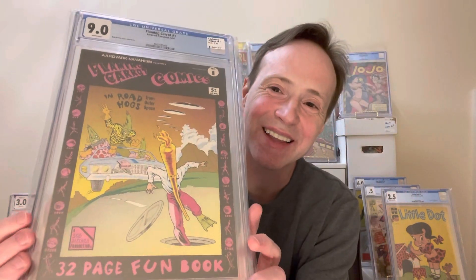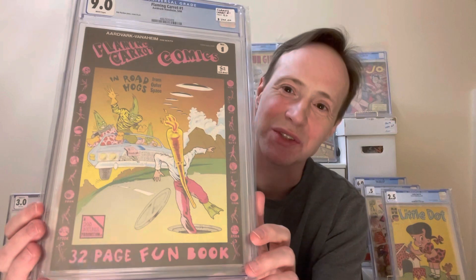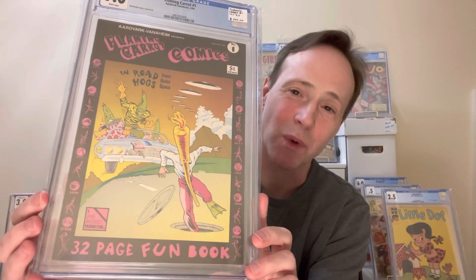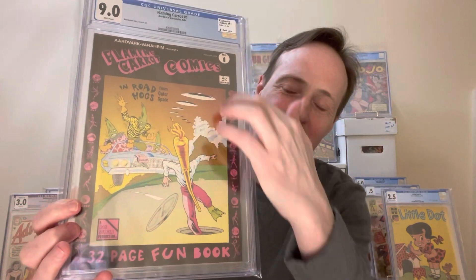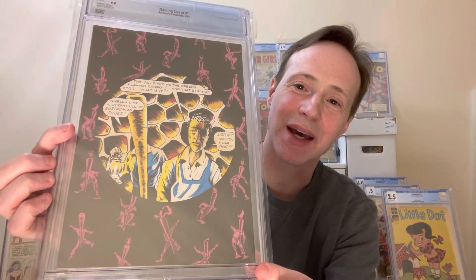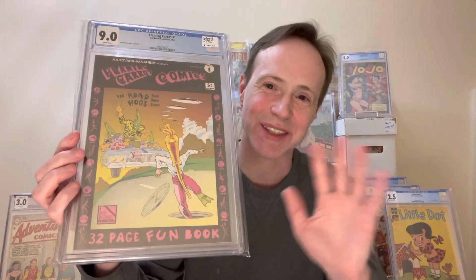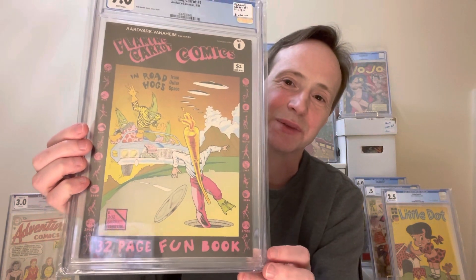This one's kind of a fun one — I like these quirky characters. This is Flaming Carrot Comics — I keep wanting to say Captain Carrot, but that's another character altogether. This is Flaming Carrot number one, and it's got this black border that makes it quite hard to get in high grade, and even the back is all black. Bob Bergen did the story and art — it's kind of cool.